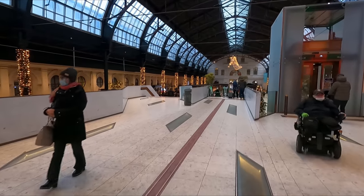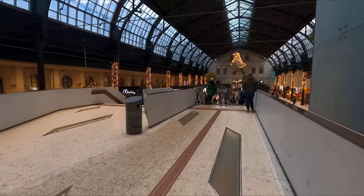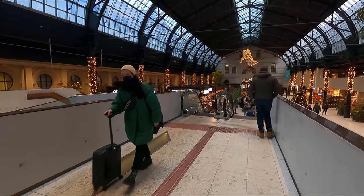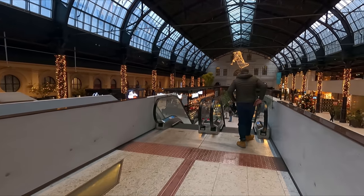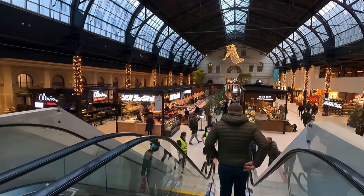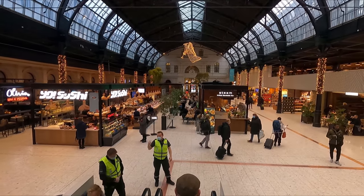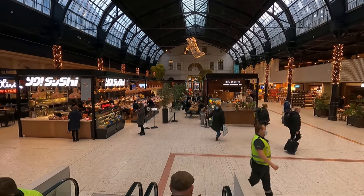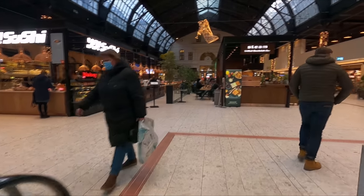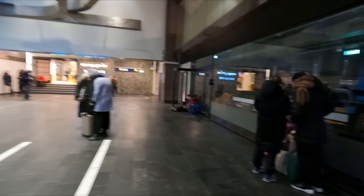One last thing before we head off to catch the train. I've just come off the main concourse to take a look at the old Osterbahn Station departure hall. It opened in 1854 and trains would have departed from here right up until Central Station opened in 1980. Nowadays it's been preserved in the form of a rather nice shopping arcade. Anyway, that's enough looking around the station — time to head to Bergen. All platforms are accessible by ramps.